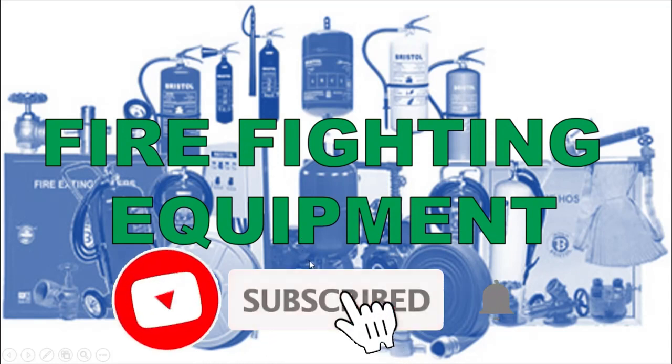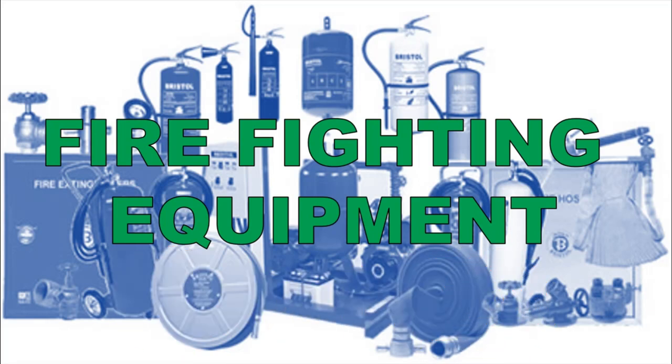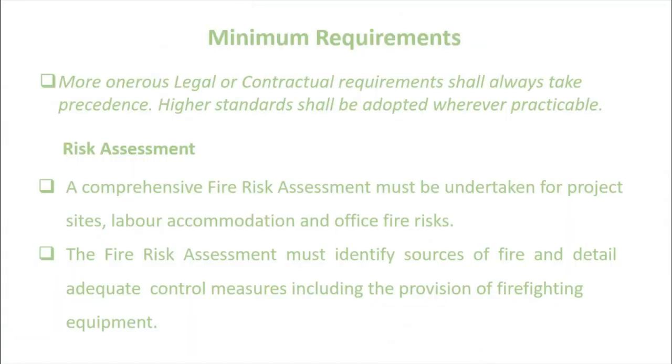Hello guys, previously we have discussed ladders and step ladders, and today I would like to discuss the firefighting equipment as part of our minimum acceptable standards in the construction.